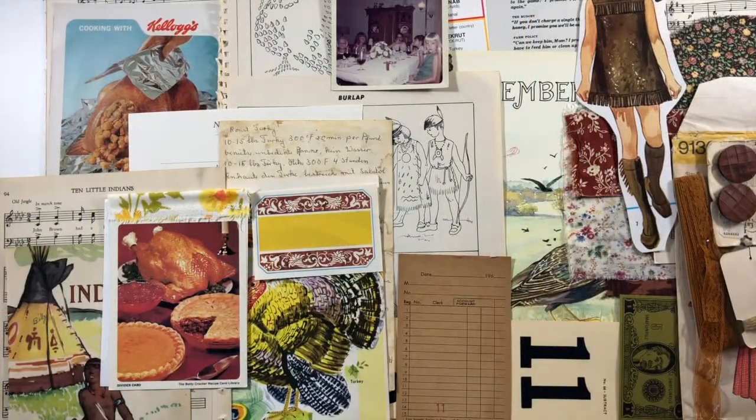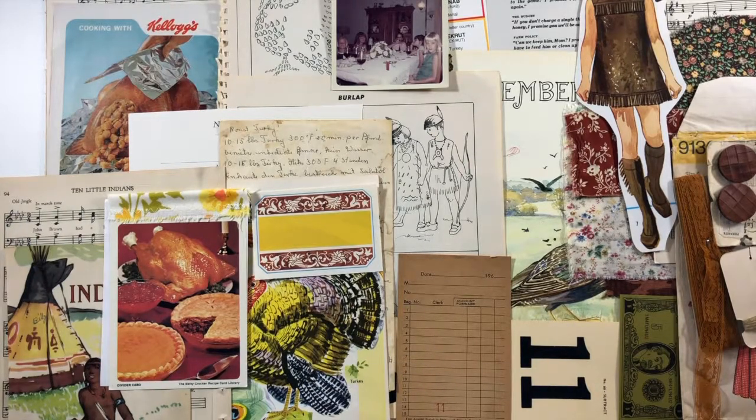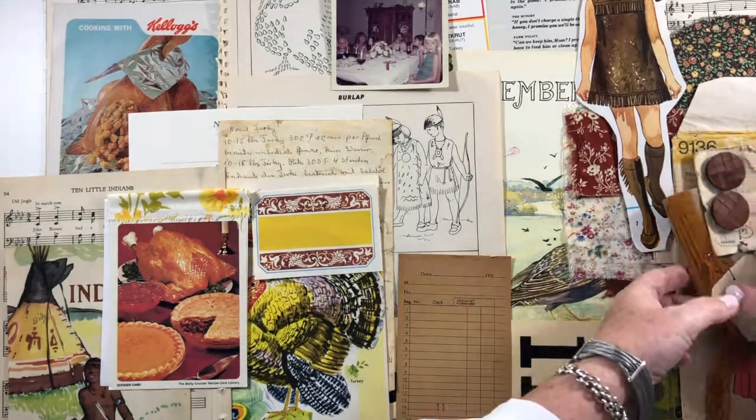Hi, this is Jonna, the preppy crafty girl, and I'm here with a show of a kit that's going up in my shop hopefully before the weekend. I will have a bunch of kits going in, but this one is kind of about Thanksgiving Day and turkeys and all that good stuff. So let's get going.